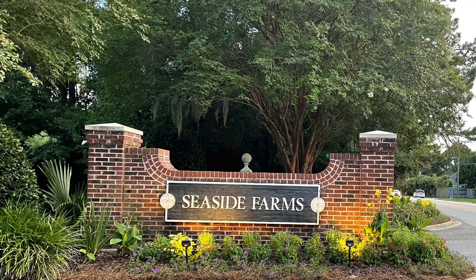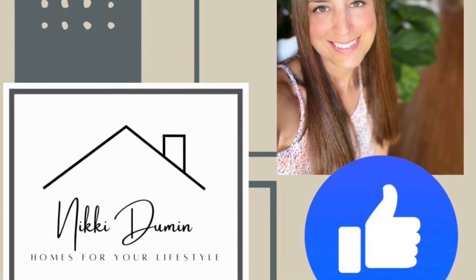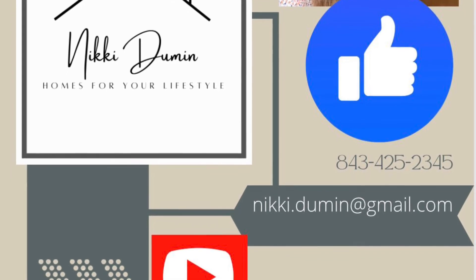As always, please let me know if you'd like more information regarding Seaside Farms or any other neighborhood in the Charleston, South Carolina area. This is Nikki Duman with Homes for Your Lifestyle.